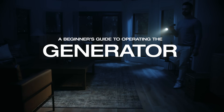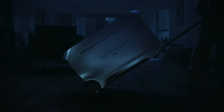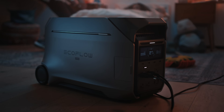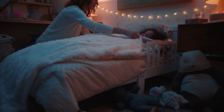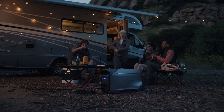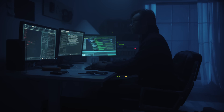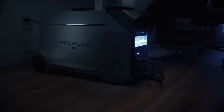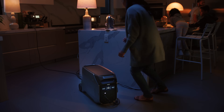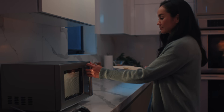Welcome to the beginner's guide to operating a generator. First, your generator can be loud and reverberating — never operate it after bedtime. Keep a safe distance from the generator's exhaust. It is not an uninterrupted power supply. Avoid connecting too many appliances at the same time to prevent overloading.